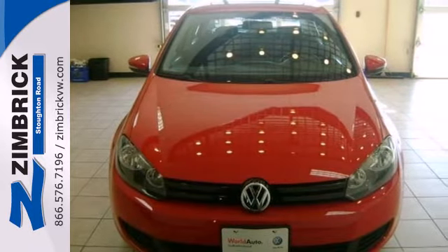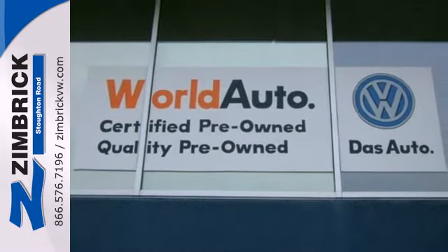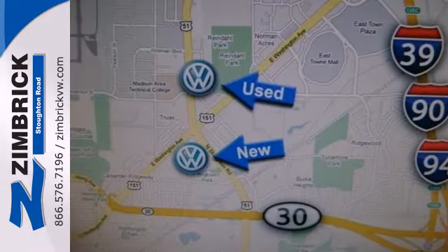If you're looking for a fun and economical car with comfort and safety to the max, the Volkswagen Golf is a perennial favorite. Test drive it today.